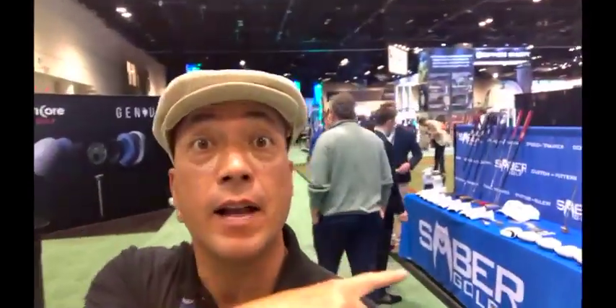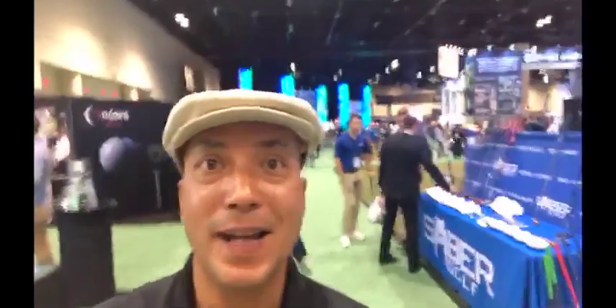Hey guys, I'm here at the PGA Show in the putting section, and there is some pretty cool new putting technology out here. I'm going to get out on the floor and meet some of these putting manufacturers, and hopefully we're going to learn some pretty cool new stuff.